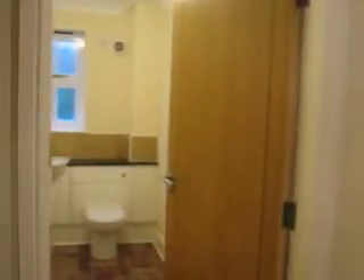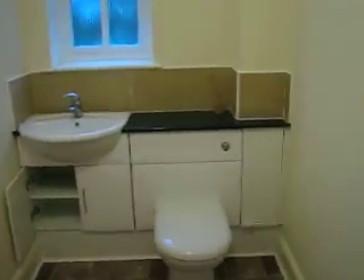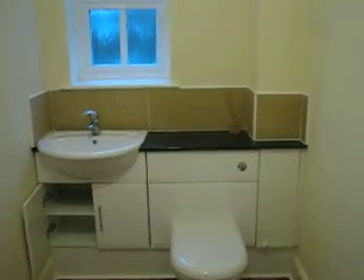We're going to go through here. This is unfortunately just a toilet and hand basin at the moment, but there is room in here for a shower if we get creative.